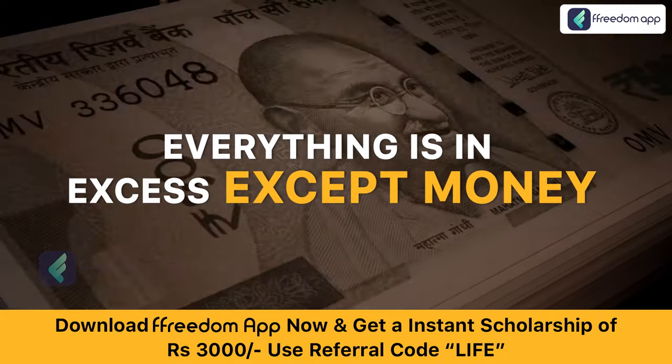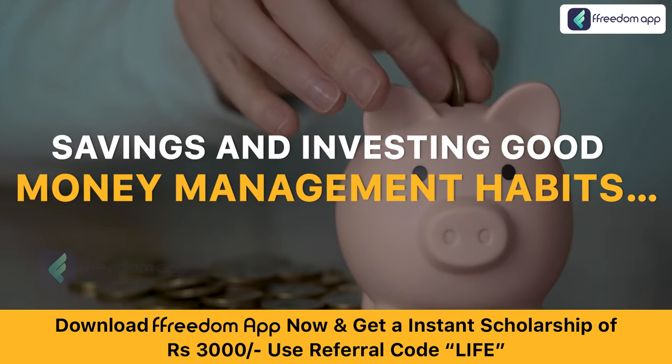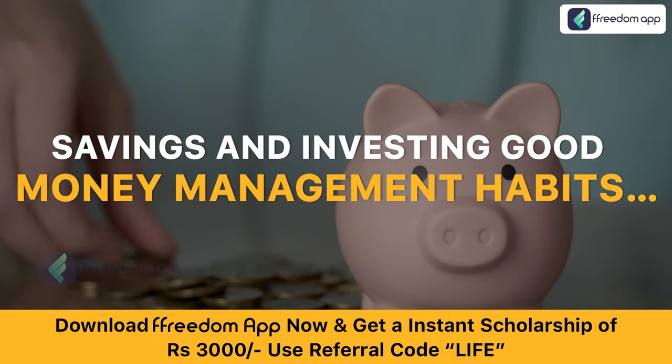Everything is in excess except money. Therefore, it should be well managed. And savings and investing is part of good money management habits.